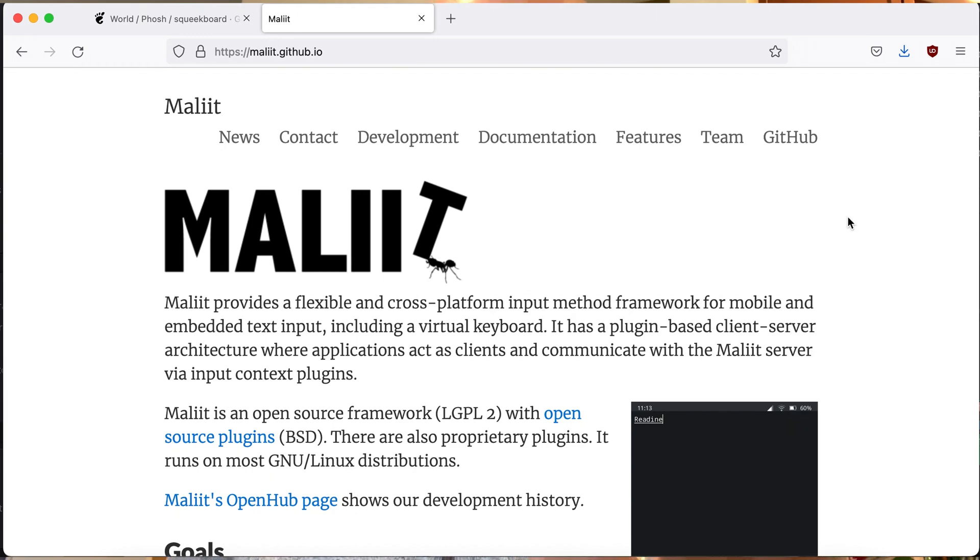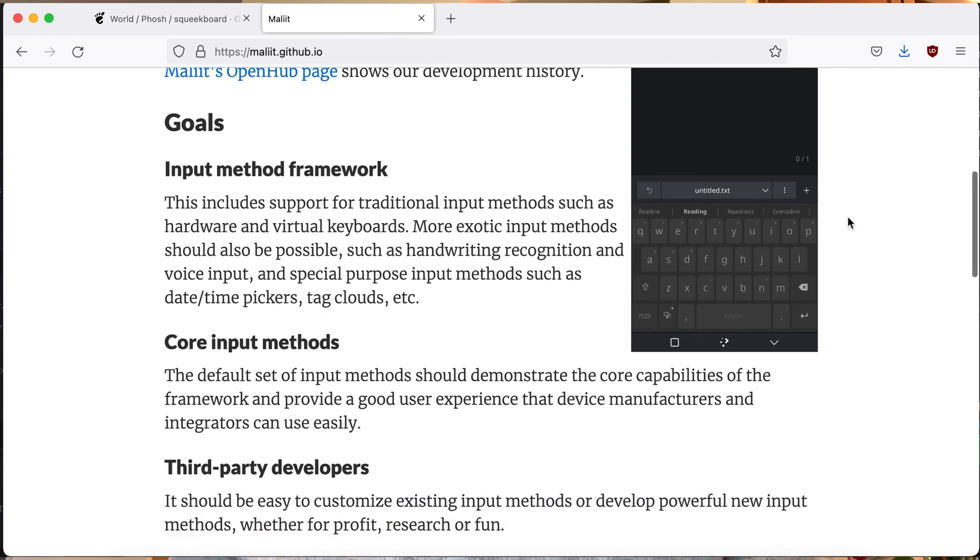Maliit is the primary virtual keyboard of Plasma Mobile. It's licensed LGPL2, currently version 2.21, and has been around since at least 2010. It's been used in phones such as the Nokia N9, Ubuntu Touch, and the One Laptop Per Child program. It has multiple features including word correction, prediction, multi-touch, and context-sensitive layouts, with great international support too. Nokia originally started developing this for their mobile phones around 2010 as part of their MeeGo OS. MeeGo was later abandoned and spun off into the community as a distribution known as Mer, eventually producing offshoots including Sailfish OS.